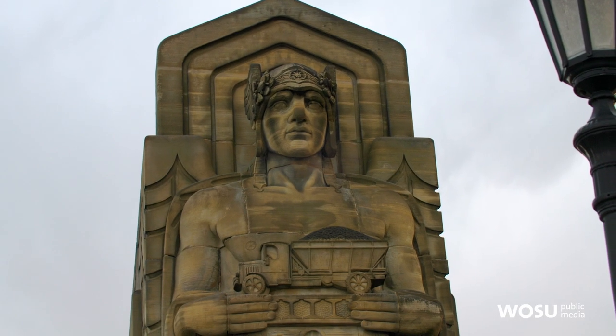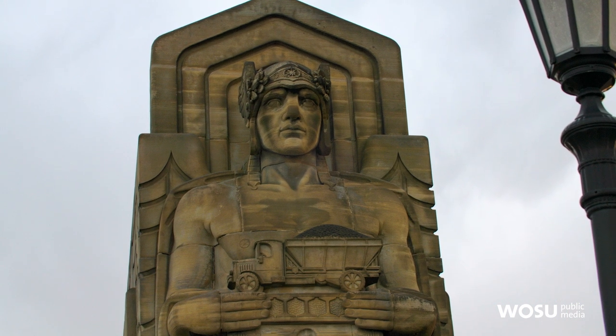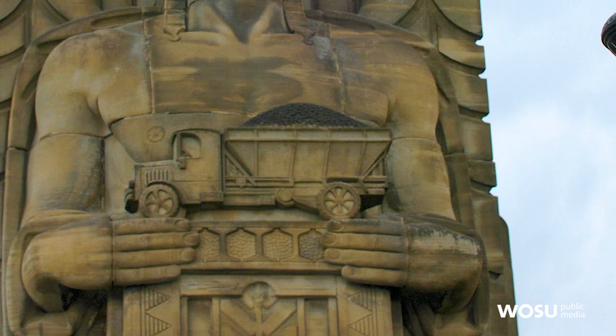The technicians doing that agreed to leave one bit of darkened stone — that was the coal in the bed of the coal truck. They thought this should stay black just because that's more realistic.